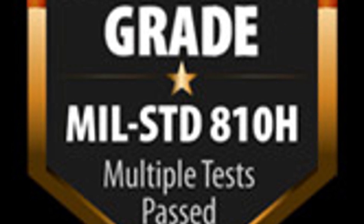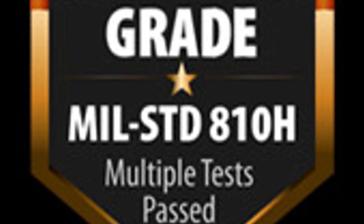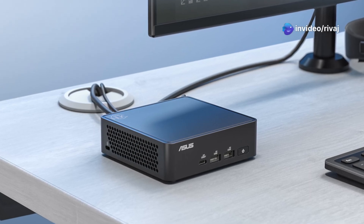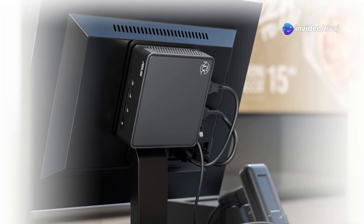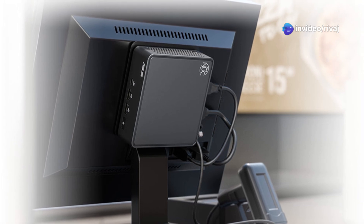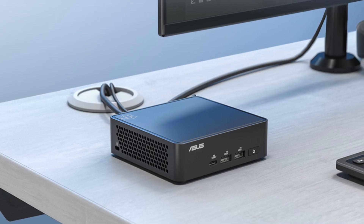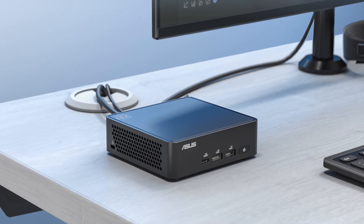Now here's the big question: how much will it cost? ASUS hasn't revealed the price yet, but given these specs, expect it to sit in the premium category. If you need a compact AI powerhouse, the NUC-15 Pro might just be worth every penny. Would you buy this mini PC? Let us know in the comments.